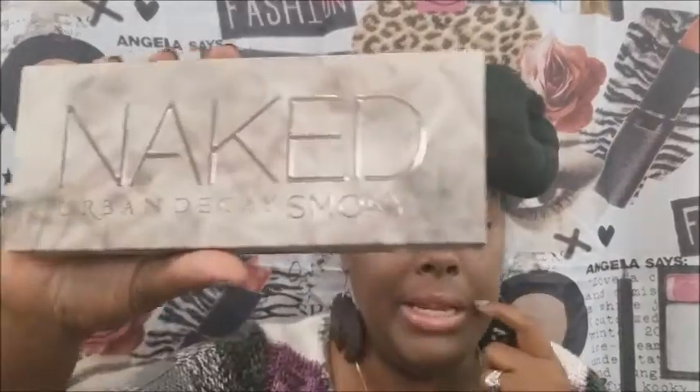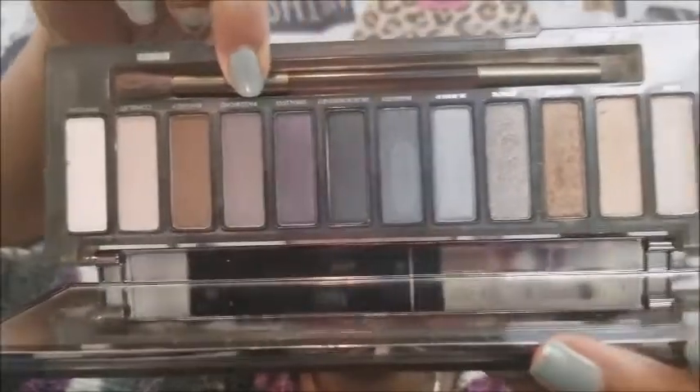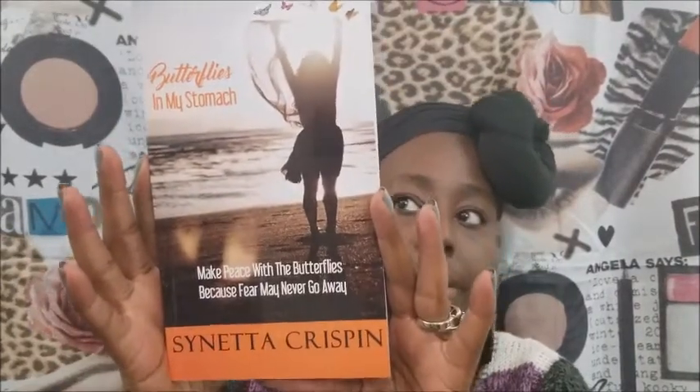And then guys, I have this Naked eyeshadow palette. And of course, you know I already have my own, so I'll show you what it looks like. Those are the colors in this palette. And then I also have — y'all know I like supporting a sister — Butterflies in My Stomach. It's a great book, y'all, by Sanetta Crispin. She's a local, a fellow YouTuber. And then I have, of course, some Tony Daily Earrings — the Wonder Womans.